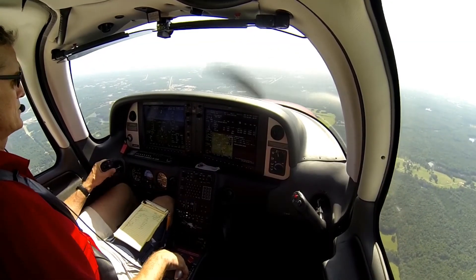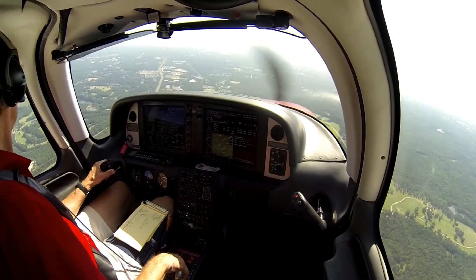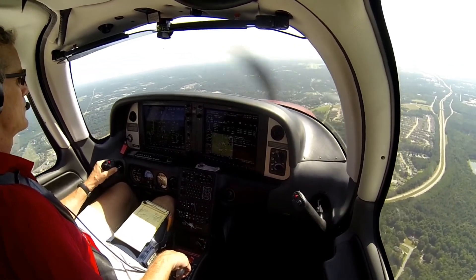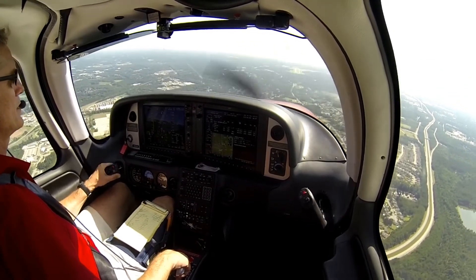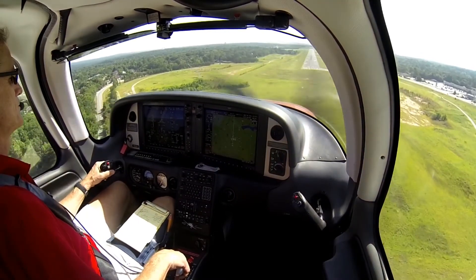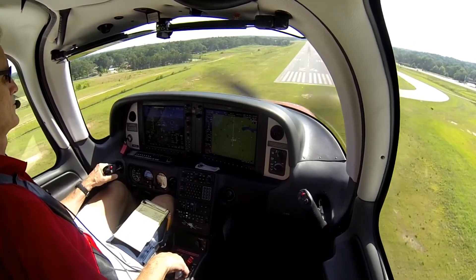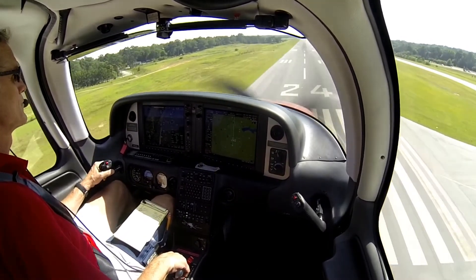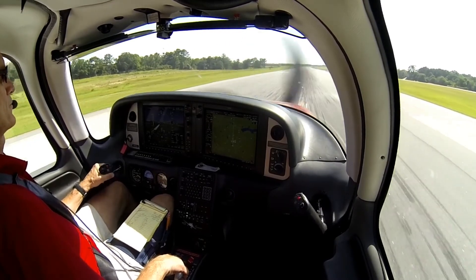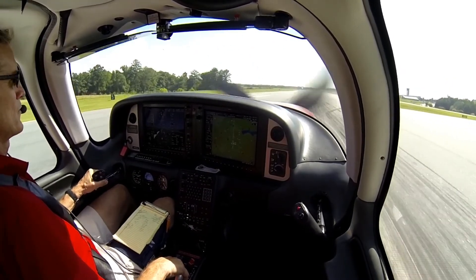We have been cleared to land in Columbus. You might see the runway just in front of us. Just slowing the aircraft down a little bit. Actually turned out to be a pretty nice flight, without any major thunderstorms or anything like that. Hold it off as long as we can... and there it is.